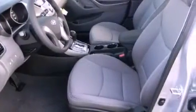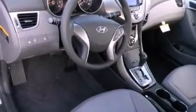Features include traction control and stability control systems, cruise control, full power accessories, side impact airbags, a keyless entry system, and air conditioning.